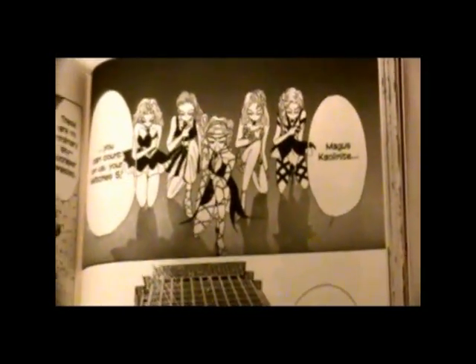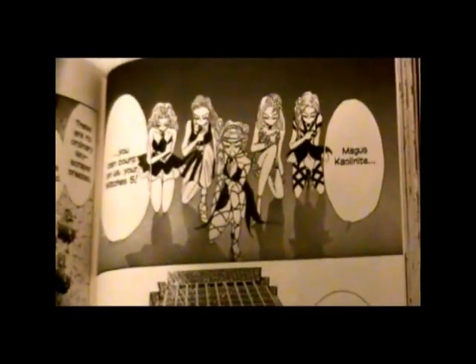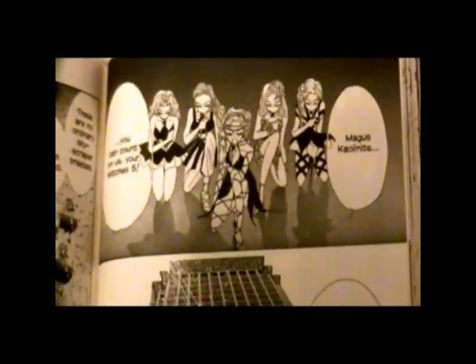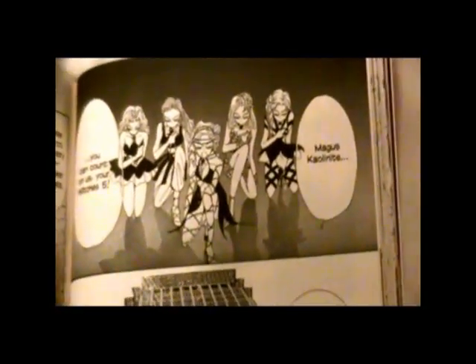That's why when the manga came out, a lot of people were concerned if Princess Serenity was going to remain Serenity or become Selenity — because even the trading cards in Japan mixed this up.